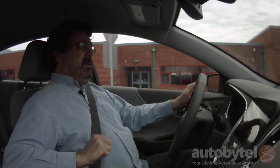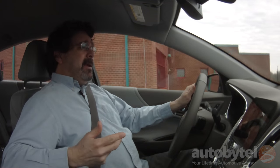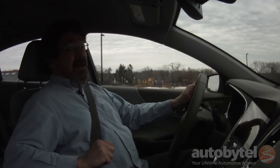If you're shopping the Malibu against the competition, you're looking at the Honda Accord, the Toyota Camry, the Nissan Altima, the Ford Fusion, the Hyundai Sonata, the Kia Optima, and if you want something a bit more sporty, the Mazda 6.